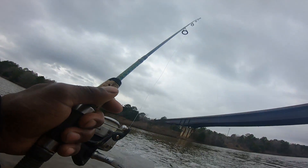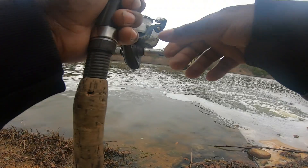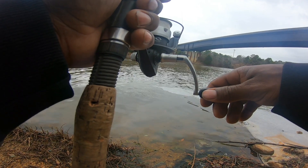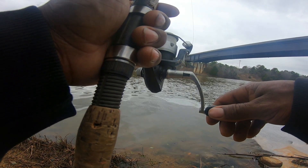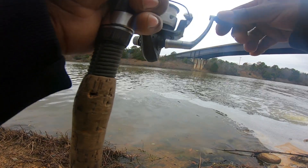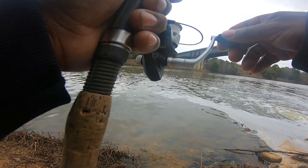Now what I'm doing is, I'm holding my rod up so I can feel it. I keep my line a little tight. And all I'm doing is just shaking the tip of my rod. I got that crawfish scent on it. And whenever I do catch a fish, it'll be my first fish in 2023.